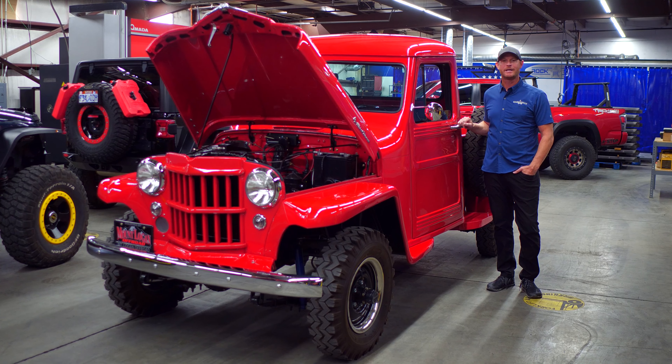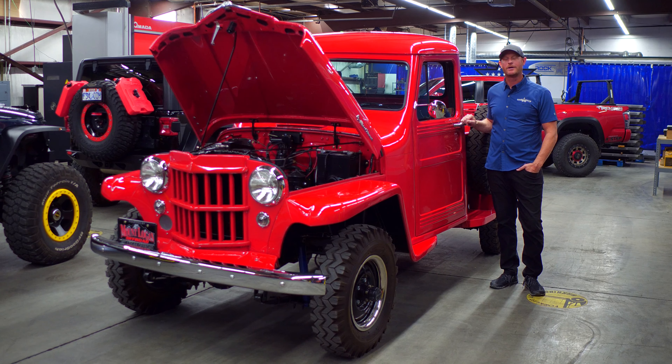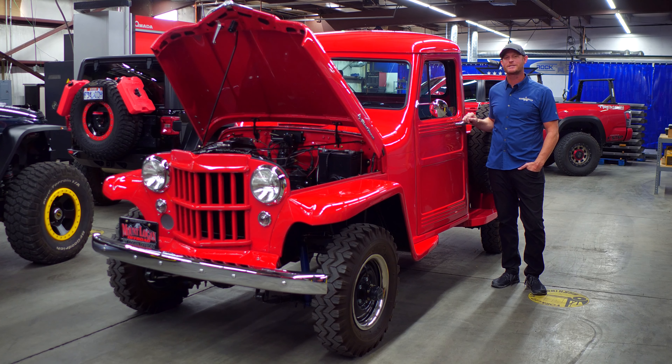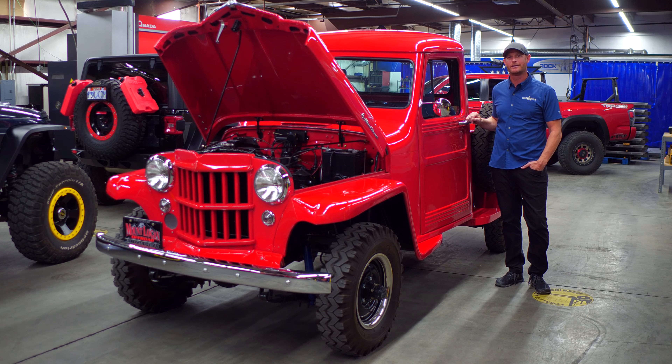Hi, I'm here at RockSlide Engineering in Logan, Utah. As you all know, when you go to the SEMA show, there are unique builds, things you don't see every day — showstoppers. Well, I would like to walk you through our showstopper here at RockSlide.